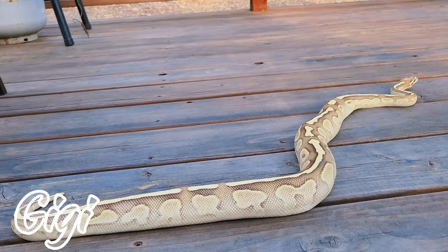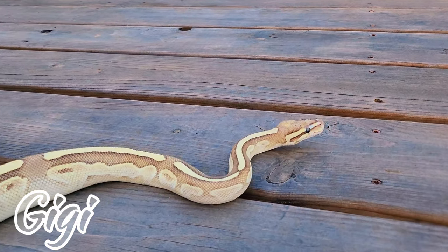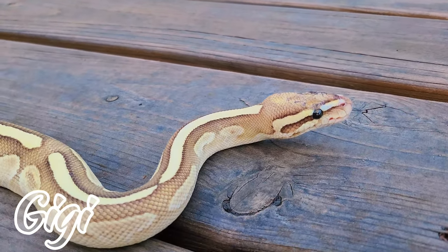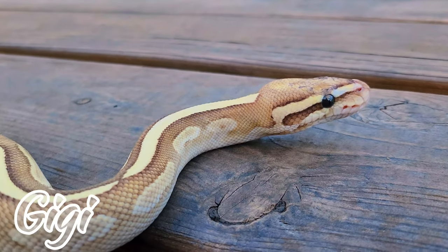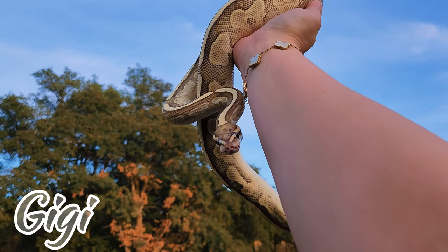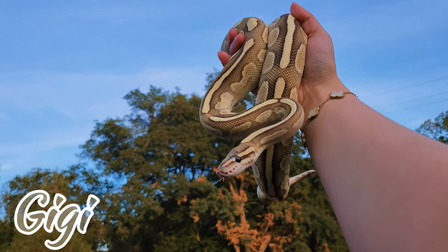Here's another one of Michael's snakes — her name is GG. She is a butter pastel ball python. Do any of you guys watching have a ball python or like snakes at all? Because as you're gonna see, we totally love snakes — we have so many of them.